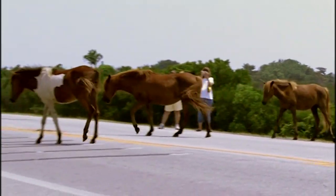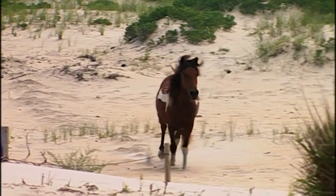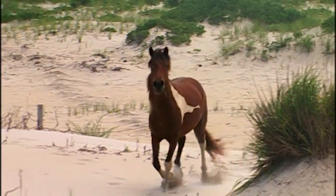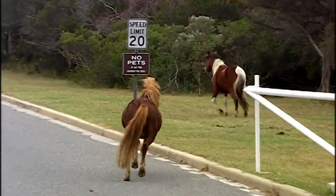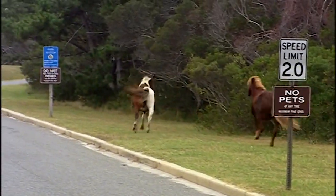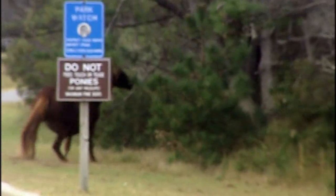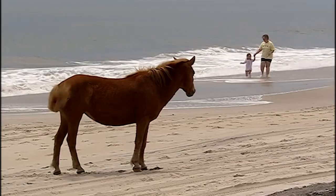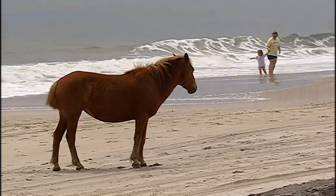These are large, powerful, and unpredictable animals. Not domesticated horses, and definitely not pets. And that's exactly what we value most about them — their wildness. If they become habituated to people, they'll lose the independence and self-reliance that make them so special.